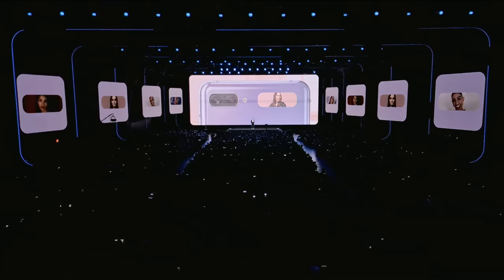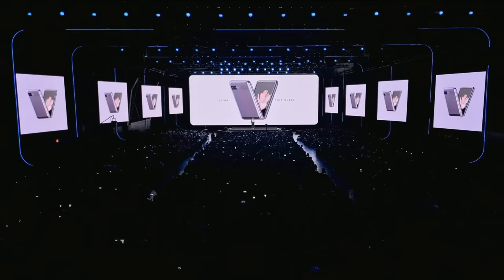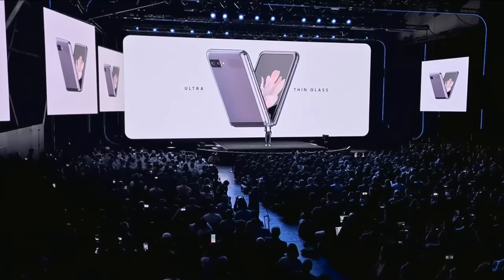With this phone, we've done the impossible and created ultra-thin glass that folds. You might think that a foldable glass would be brittle, but this glass is built to last, and it protects your screen from scratches. It's so durable, you can fold and unfold your phone over 200,000 times. Every time you fold it, you're not just bending glass — you're bending the laws of physics.